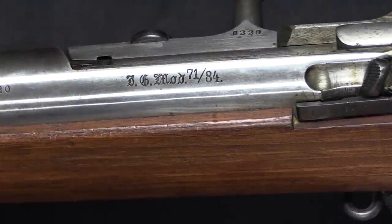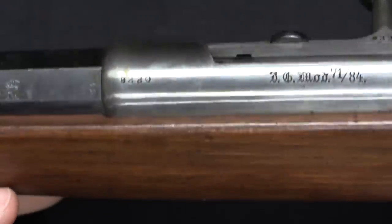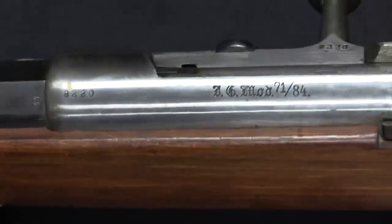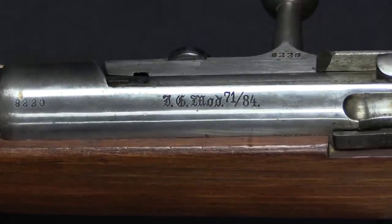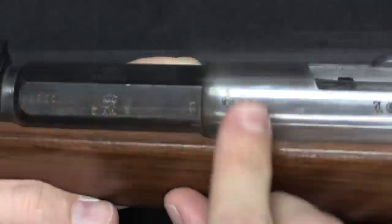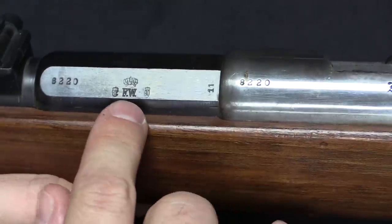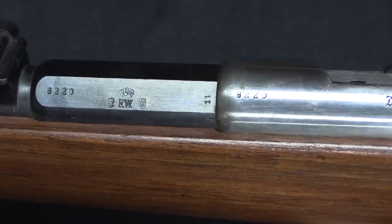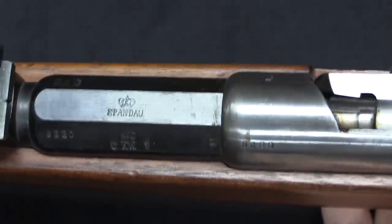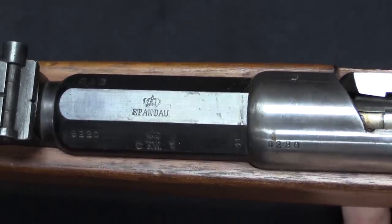Starting with some markings on the side of the receiver — the receiver and the bolt were both left in the white on these guns. We have 'IG Model 71-84,' that's Infantry Gewehr, Infantry Rifle 71-84. There's a serial number on the receiver as well as on the barrel. We have a crown over FW — that FW is Friedrich Wilhelm, who was in charge.